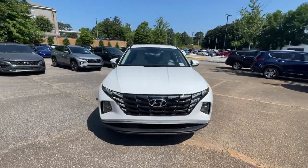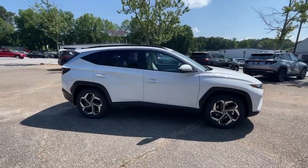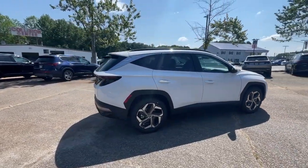Enjoy the view of this 2023 Hyundai Tucson. Give yourself the quality and comfort you deserve with this refined Hyundai Tucson.